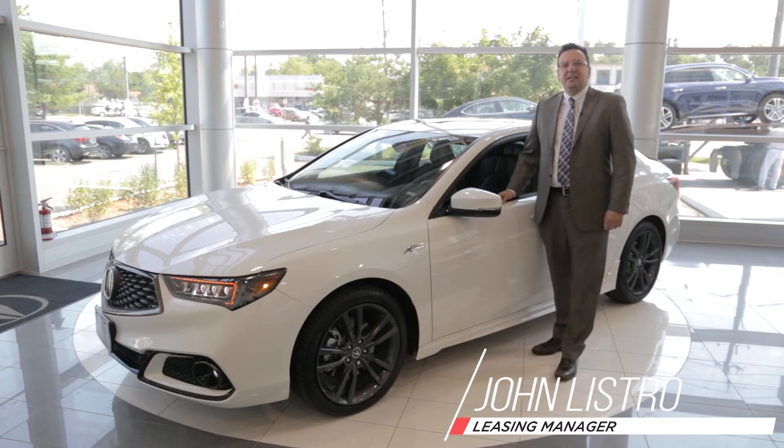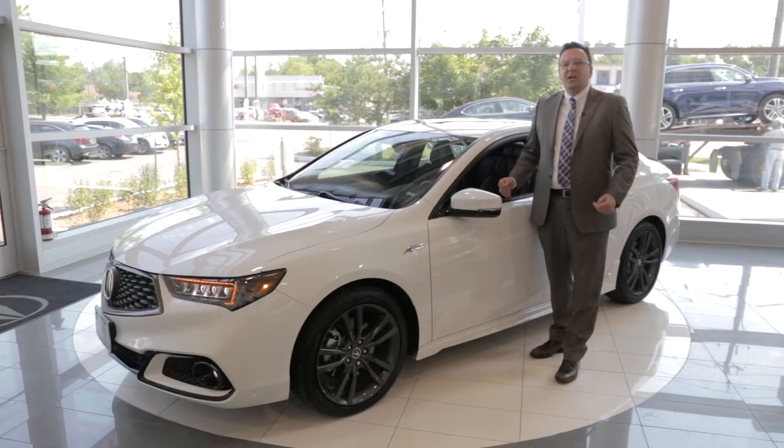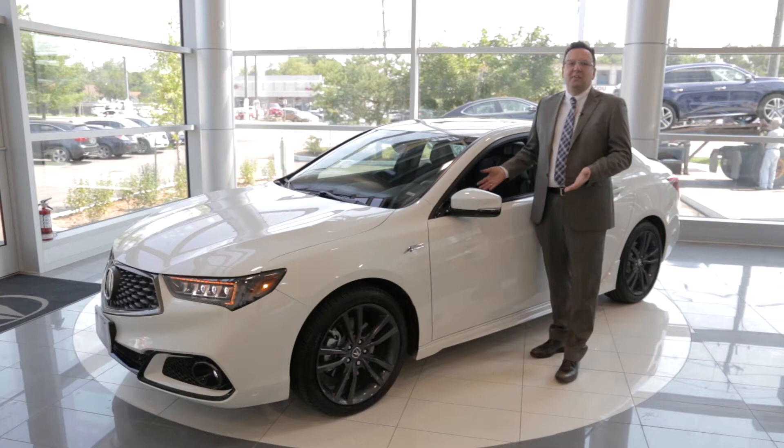The all-new 2018 Acura TLX has just arrived at Acura of North Toronto. This year's model offers premium features and technological advances that make it amongst the best in this class of vehicle. Here are five things that we love about this vehicle.